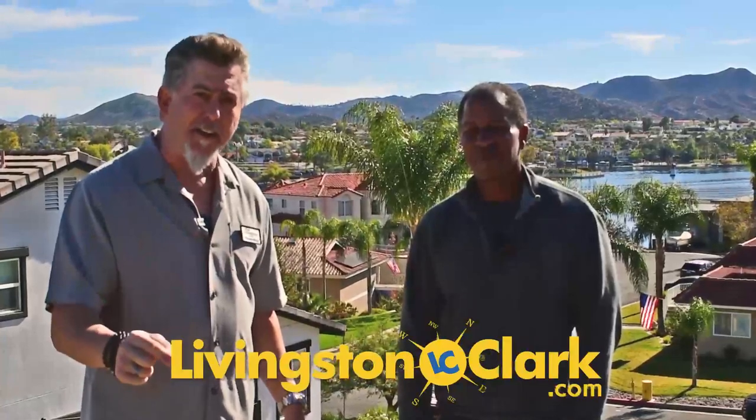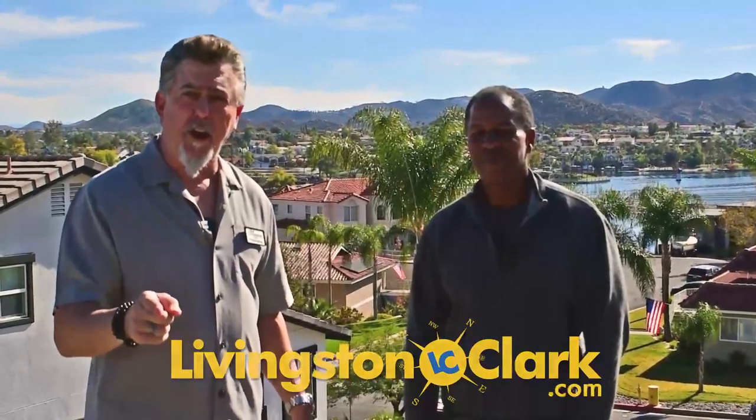There are other projects to show, but we don't have time to go into all that today. We wanted to show you just exactly what we're up to, what Brian does, and what makes him special. We love you and we'll look forward to talking to you soon. Give us a call — you can find our number on our website. Go to LivingstonClark.com or give us a call at 951-235-5113.